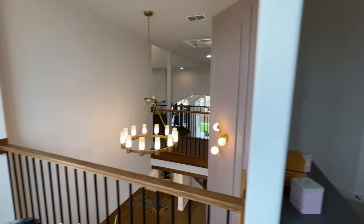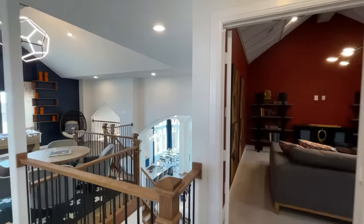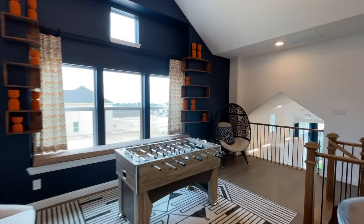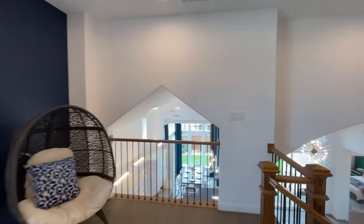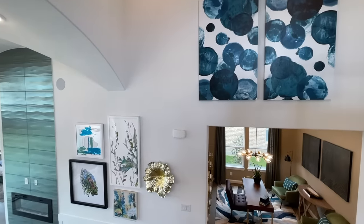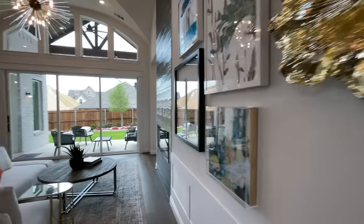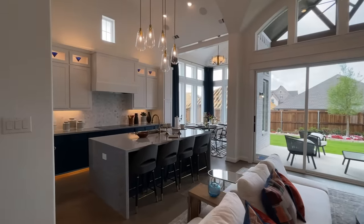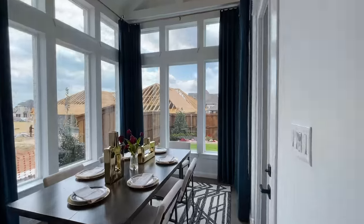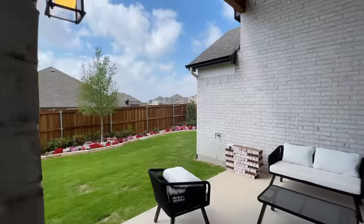Beautiful house. So there you go guys — that is the Grand Homes model home floor plan here in Justin Crossing. You can check out their website, I'll leave that in the description, and they do have an Instagram you can check out as well. If you are looking to move to the Dallas area and need help finding a home, fill out the Typeform that's in the description. Me and my wife go through them and try to respond to everybody within two to three days — that's the best way to get in contact with us.